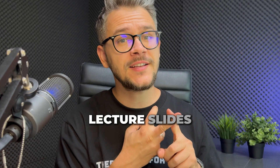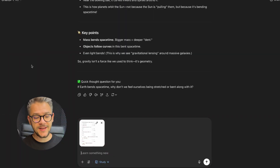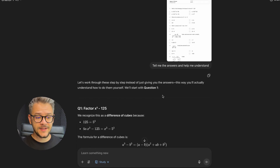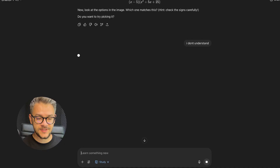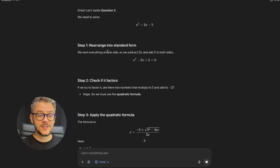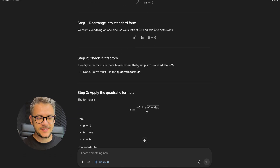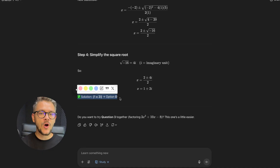Next up is feature number two: image learning. You can now upload your worksheets, lecture slides, or even a photo of a textbook problem and study mode will break it down piece by piece. I uploaded a math quiz and said 'tell me the answers and help me understand.' Notice how it didn't move to the second question until I understood why it gave the answer to the first. It doesn't just give the final answer — it hints and asks 'which one matches? Do you want to try picking it yourself?' When I say I don't understand, it slows down and goes step by step.